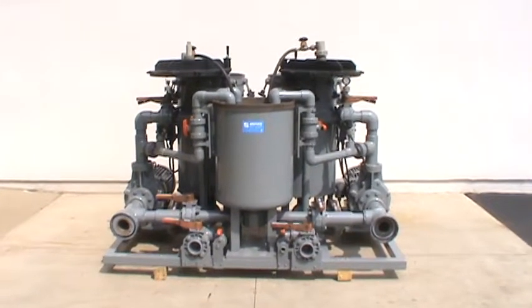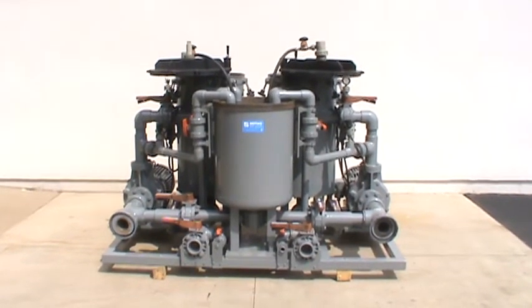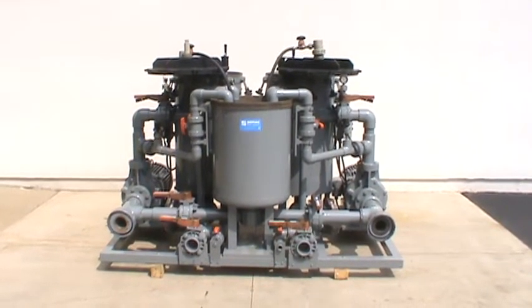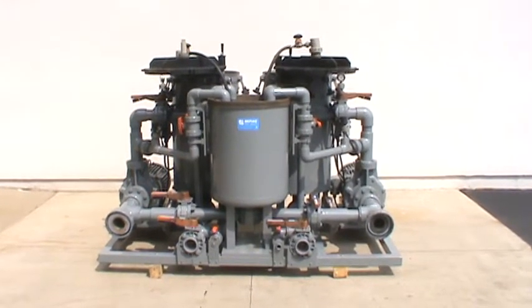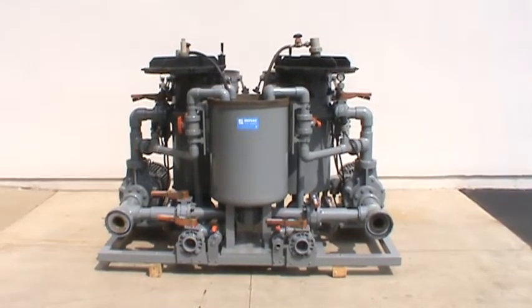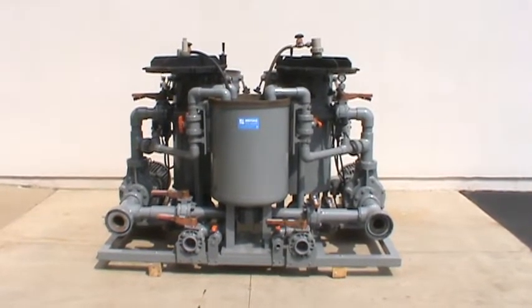Hello, and today you are looking at a Mifieg horizontal plate filter. This plate filter is rated for 40,000 gallons per hour. It has two 15 horsepower pumps on there. They are the FRP, the newer style pump that Mifieg has to offer.